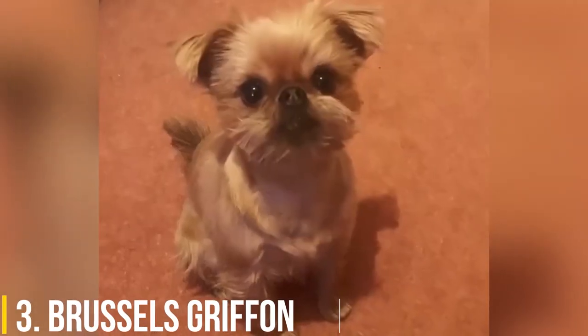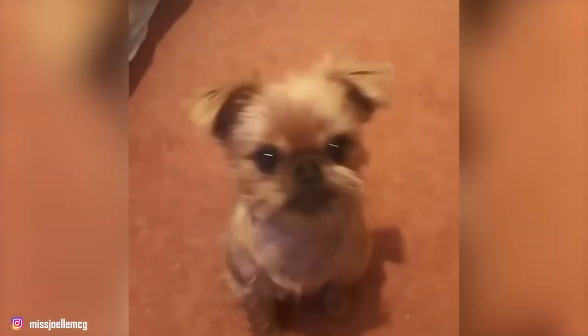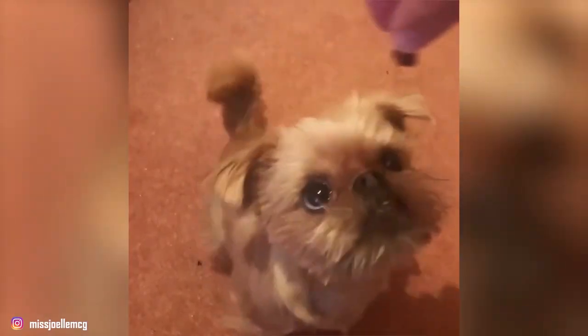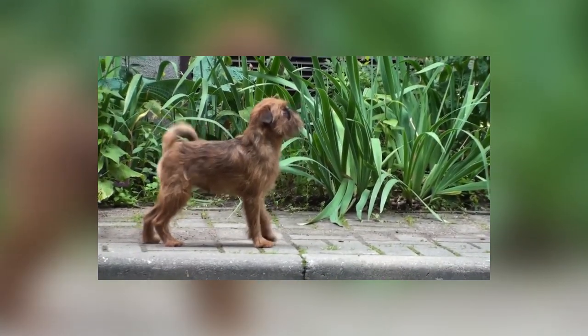3. Brussels Griffon. The tiny Brussels Griffon is a toy breed that comes in a smooth or rough coat. Trimmed a certain way, the mighty pup can resemble a small lion or sometimes a monkey. The dog has a short muzzle with the nose usually set higher between its large and friendly eyes. These small and spunky dogs love to be close to their owners and don't enjoy spending time alone.